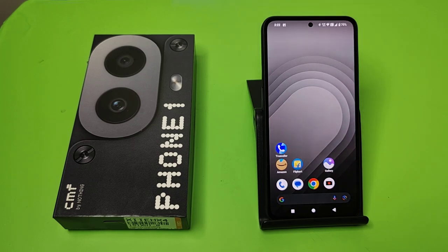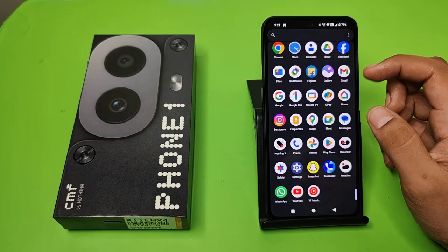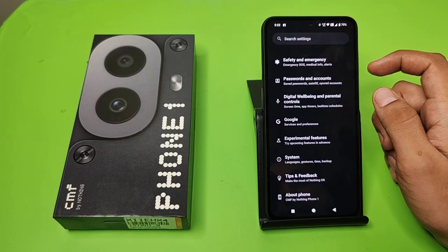Hello friends, welcome to our YouTube channel. In this video I'm going to tell you about whether the Nothing CMF Phone 1 supports 5G or not. If you have not subscribed to our YouTube channel, subscribe to it and like our video. Let's start.